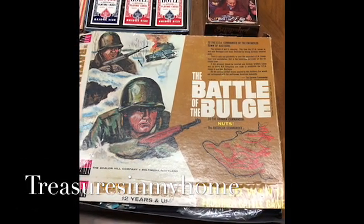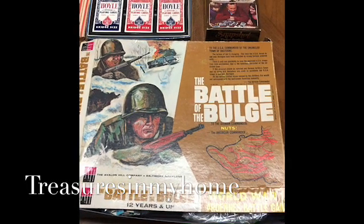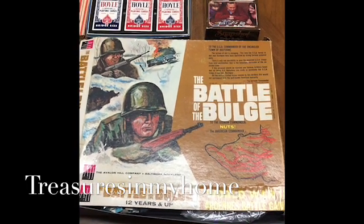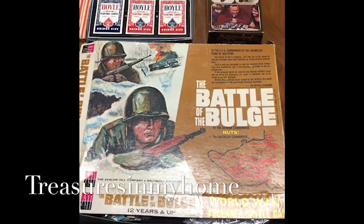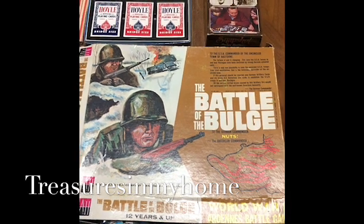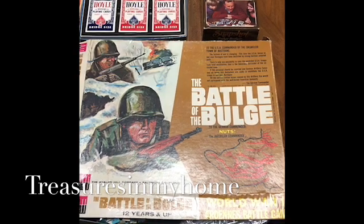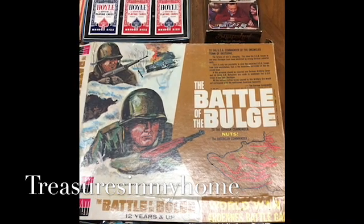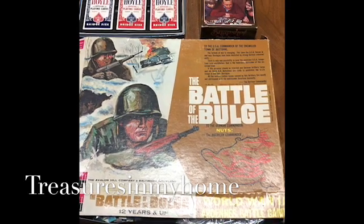I'll show you guys what my father and I picked up today at an estate sale — and believe it or not, there was an estate sale on a Monday of all things. It was run by a real nice lady, her name is Miss Jessie Jane. You can follow her on Instagram; she runs Pink Pink Estate Sales. I'll show you guys some of the things we picked up today.